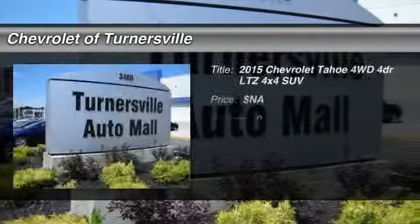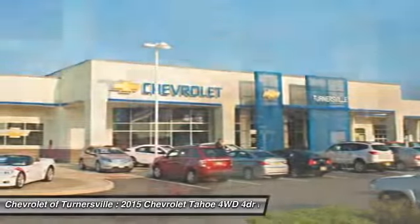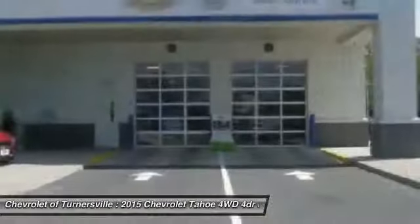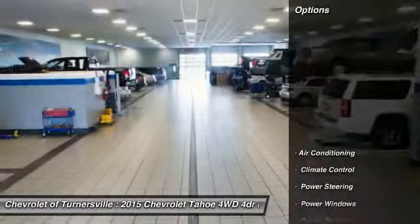The 2015 Chevy Tahoe. Tahoe has been the best-selling sports utility vehicle, accounting annually for more than 25% of all full-size SUV registrations in the United States. Here are some of this vehicle's great options.